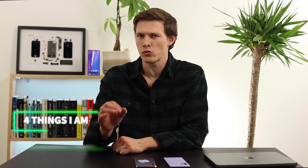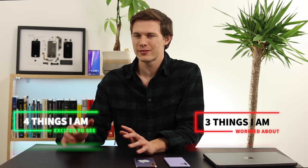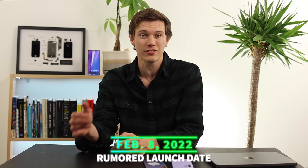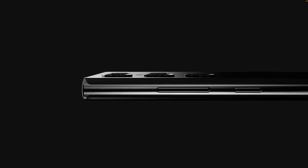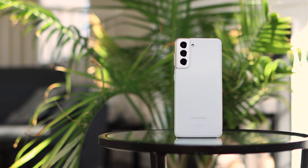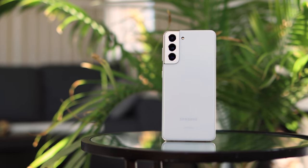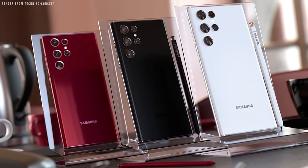I want to break it down into four things I'm really excited about in the S22 Ultra, and three things I'm a little bit cautious about. All these phones are coming really soon. On February 8th, Samsung is expected to announce these three phones, which means they'll probably be shipping about a week or two after that. And on top of these three phones, Samsung is also expected to ship a Galaxy S21 FE about a month earlier, giving us about four new phones to choose from within a one-month time span.